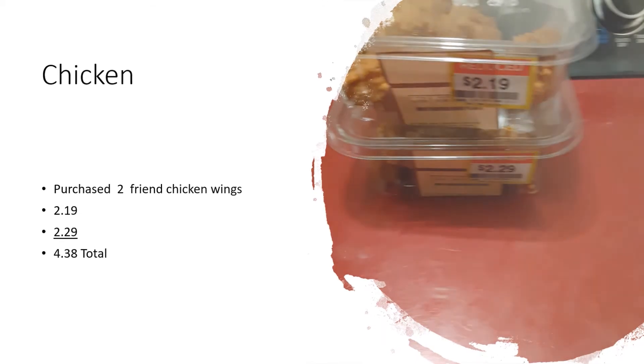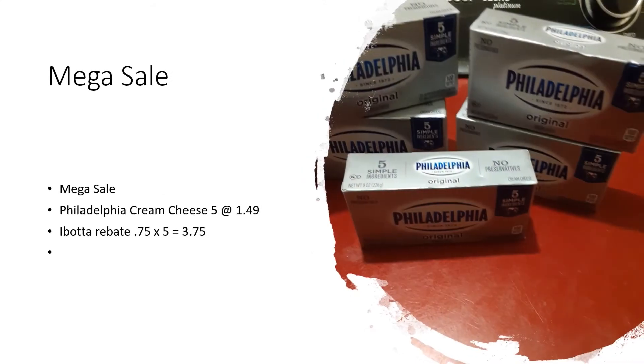The next item I purchased was Philadelphia cream cheese. This is part of the Kroger mega sale and their sale price was $1.49. I bought five of them at that price, and it gave me back 75 cents per box, making it half price — about 74 cents final cost each. That's a good stock-up price. Sometimes closer to the holidays Kroger might have it for 99 cents, but at this time I took advantage of it, put some in the freezer and some in the refrigerator to use later.